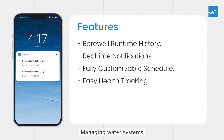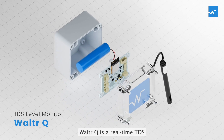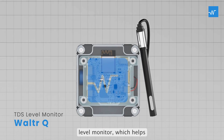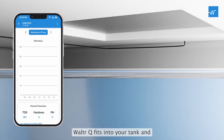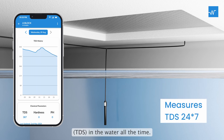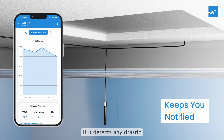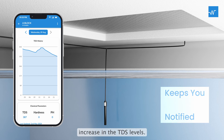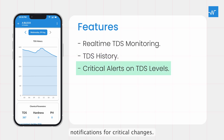Managing water systems is easy with automation. But knowing your water is safe is essential. Walter Q. is a real-time TDS-level monitor, which helps you track the water quality. Walter Q. fits into your tank and measures the total dissolved solids (TDS) in the water all the time. It alerts you right away if it detects any drastic increase in the TDS levels. You get real-time TDS levels, access to history, and instant notifications for critical changes.